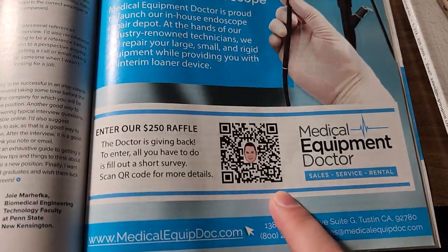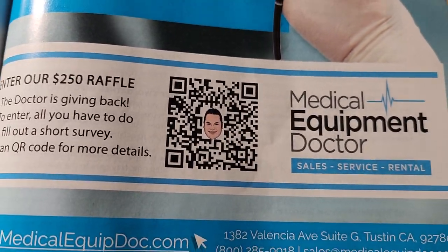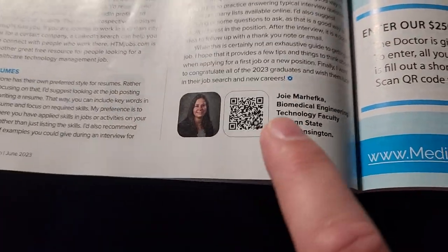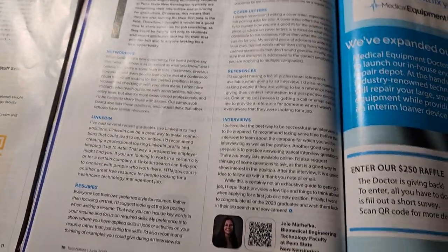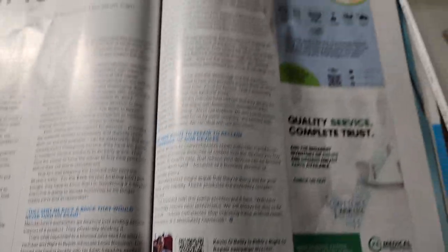Medical equipment doctor — I just flipped right to it. QR code. That's very creative. I super love this because if somebody writes an interesting article or if they're a subject matter expert on something, you can add that person quickly and easily to your network.